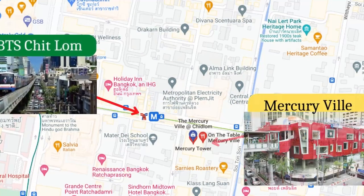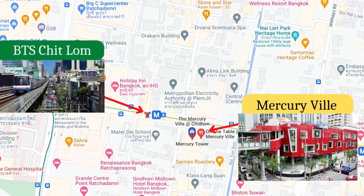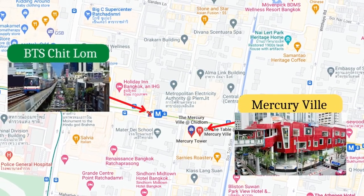The restaurant is located inside the Mercury Field Shopping Mall, which is only a short two-minute walk from the Chit Lom BTS station.